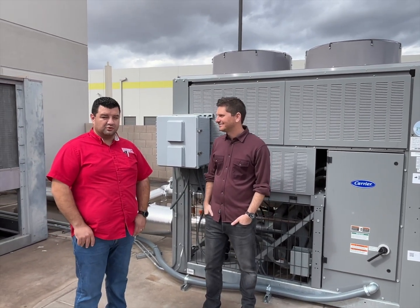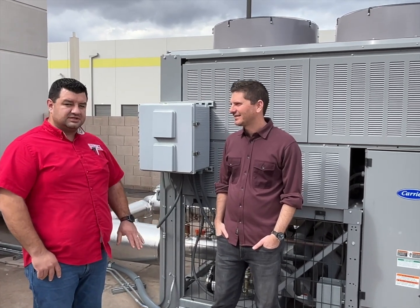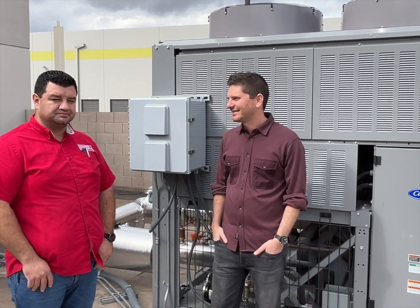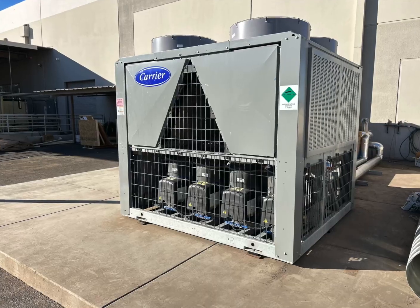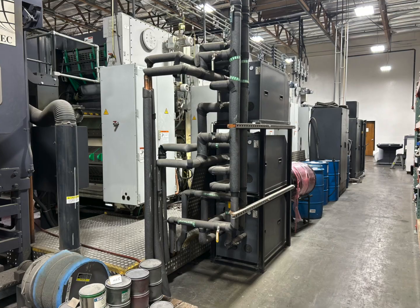Our process chiller keeps the web press cool while it's operating. This machine provides cool water to keep the press temperatures optimal. The chiller cools various components of the web press, just like a radiator in your car does, but on a much bigger scale.